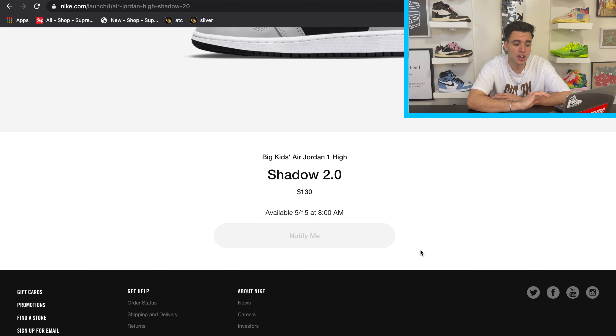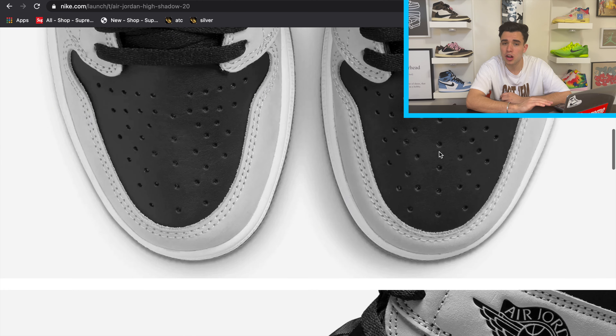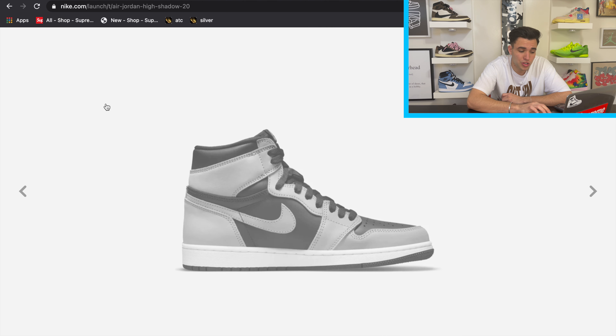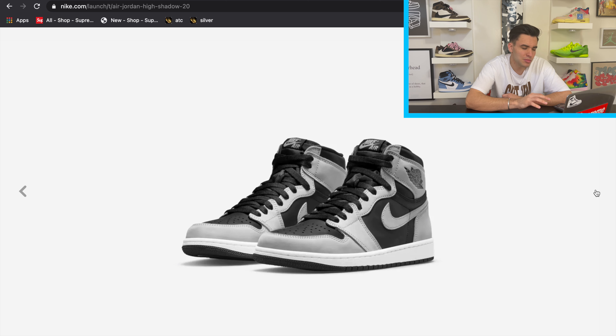Scrolling down on Nike SNKRS, we do have grade school sizes at $130, which I think is going to help the shoe a lot. I love everything about it — the details are fire, the subtleness of the shadow colorway is amazing. We finally have a nice wide release for the Shadow as well. Stock isn't crazy high like a Mocha drop, but it's also not going to be super low like the PSG Jordan 1 Zoom. It is going to be a pretty available shoe. The upper is composed of a black leather base with smoke gray nubuck going all around — the soles are white along the midsole with an all-black outsole to match the black overlays on the upper.